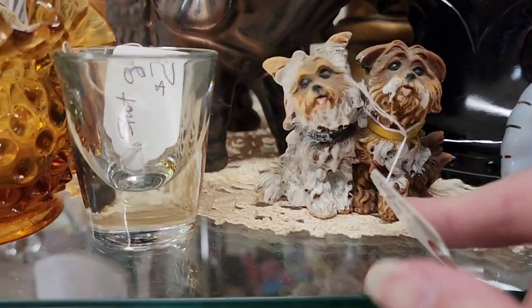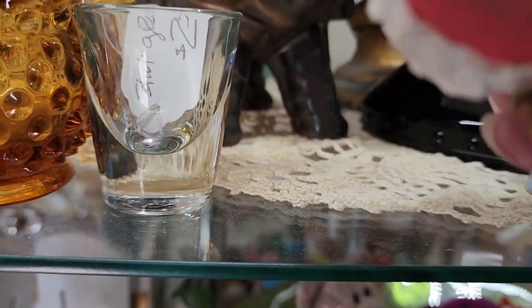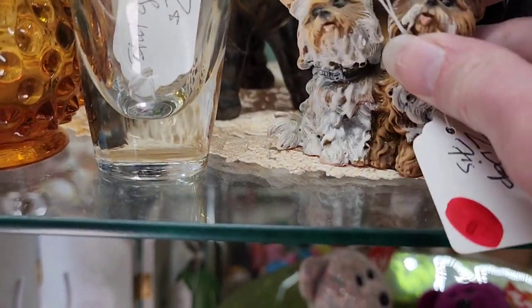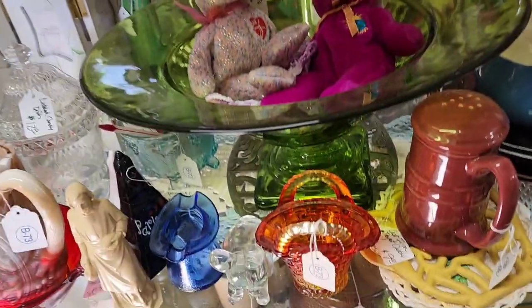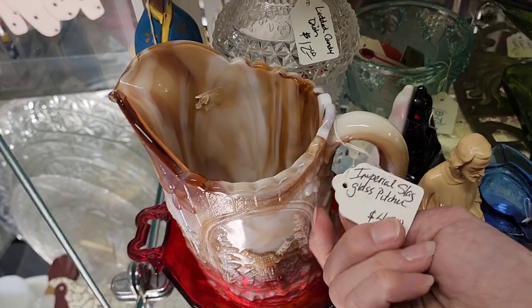That was $10 just for the spoon, not including the bowls or the ladle. $85 on the clock. Little puppy figurines — the red dot, I don't know if it means $1 or $2. They normally have a sign at the front of the store by the cash register. I really love these.